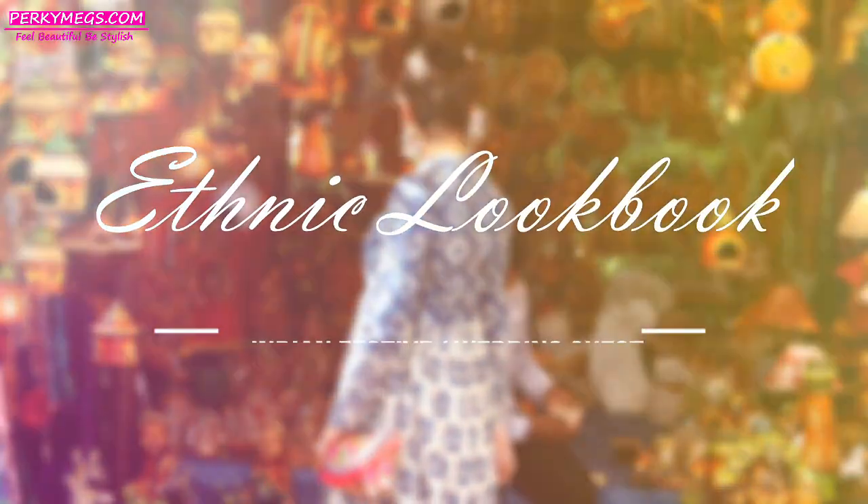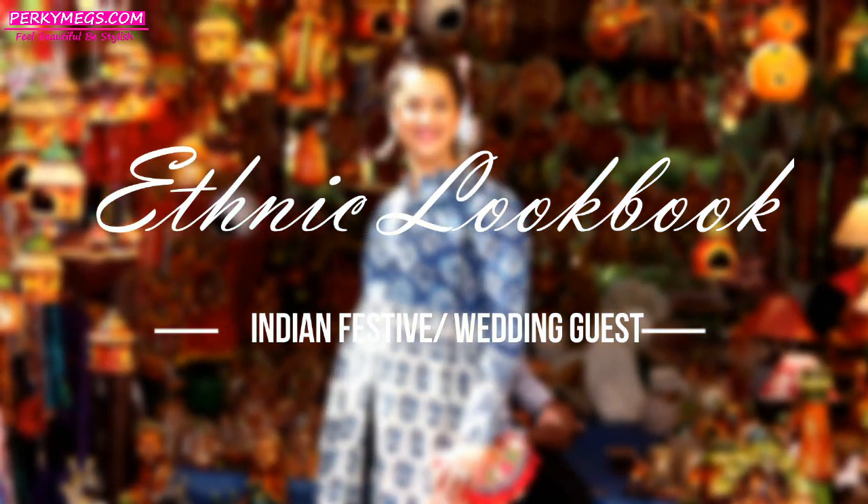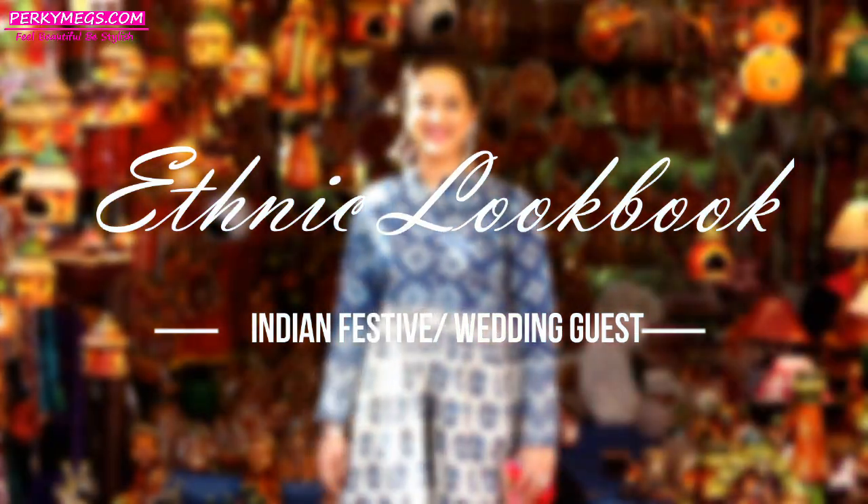Hi everyone, I am Megha from Porky Meeks and welcome to my channel. Today's video is about an ethnic look book as Diwali is coming up and so is the wedding season.